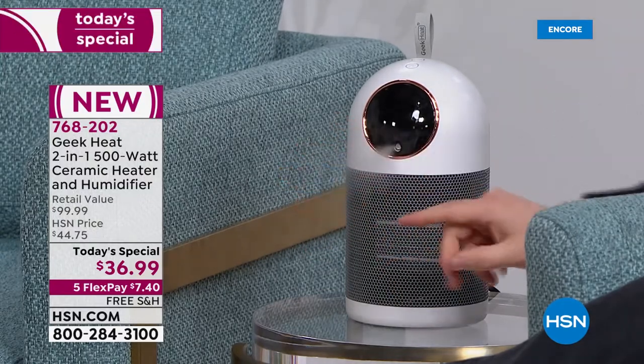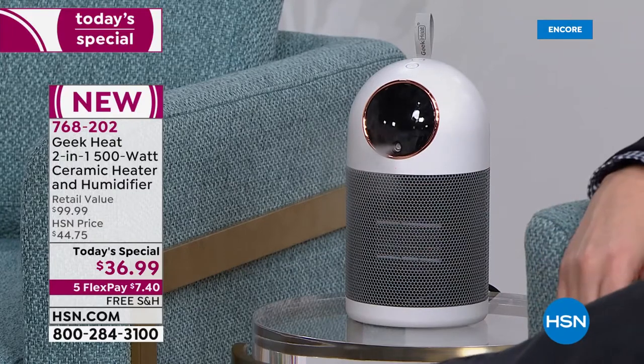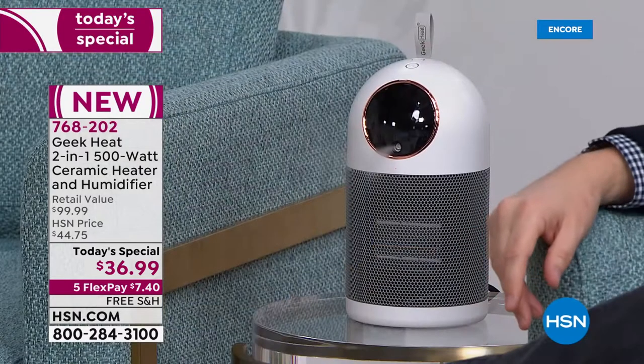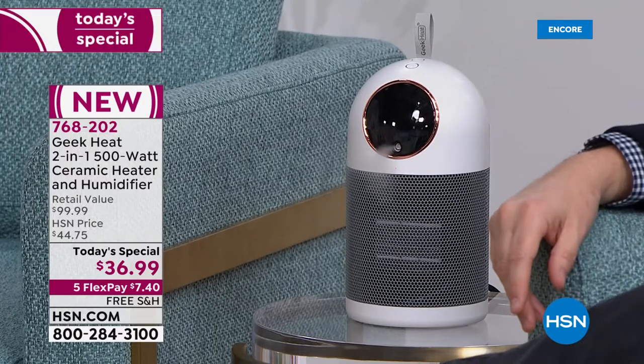For the white, order tonight — white and black are the best sellers, though blue, red, and green are fantastic. You can send this directly to a son, daughter, mom, dad, or someone in a colder climate via HSN's delivery direct program at no additional charge with free shipping. The retail price is $100. Think about what a standalone humidifier costs, a ceramic heater costs — at $36.99 with free shipping, it's an incredible deal.